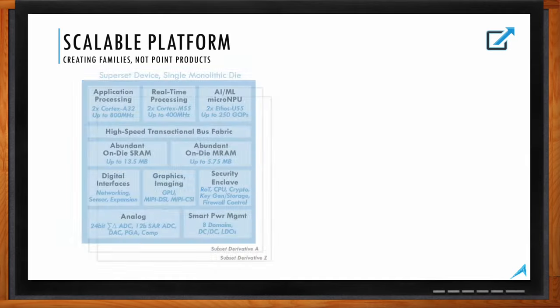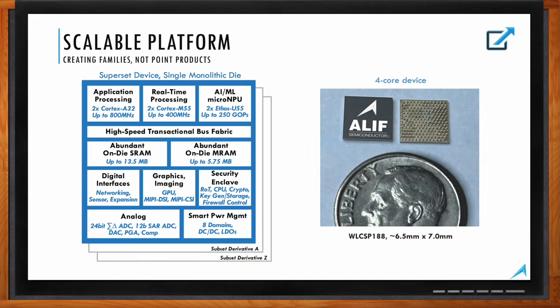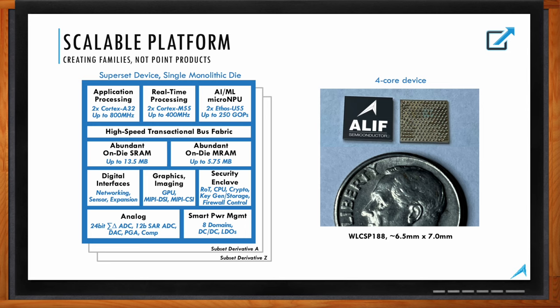This slide gives a 15,000-foot view of the superset Ensemble family with everything grouped into functional boxes. The top row shows the application environments — user code running on the A32 cores, the M55 cores, or the Ethos-U55 micro NPU for neural networks. These execution environments plug into a transactional bus. A key feature of the Ensemble family is a common bus fabric across all series — this is what gives software compatibility, allowing code to be moved between subfamilies and access resources in the same way.